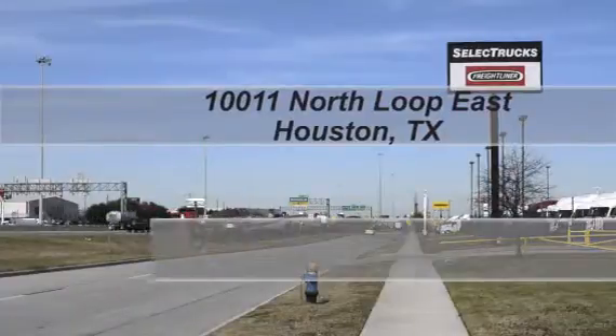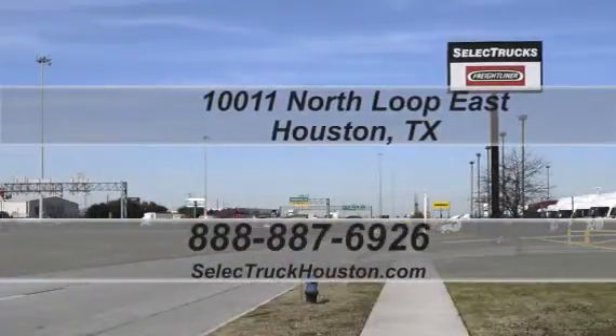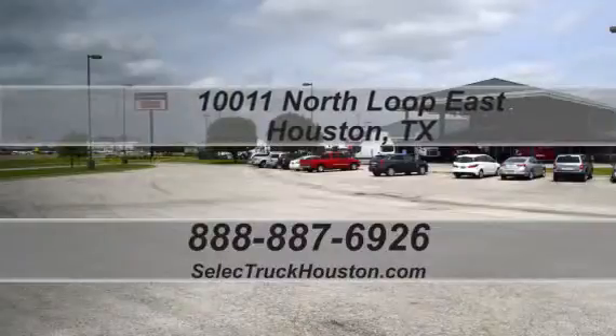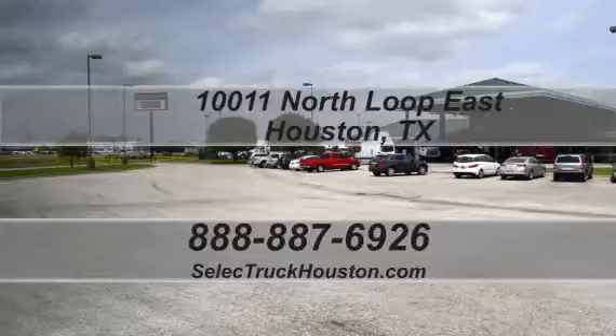Houston, Texas. Check out all of our trucks at www.selecttruckhouston.com or call us on our toll-free number at 888-887-6926. We look forward to helping you with your next truck.